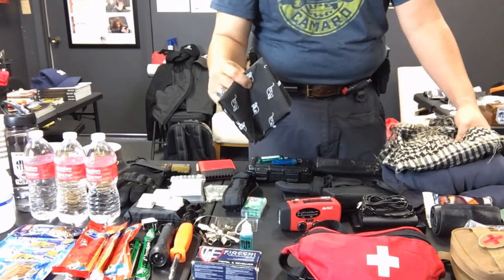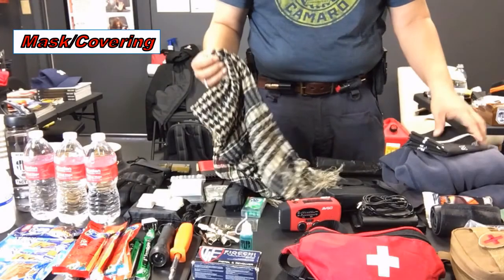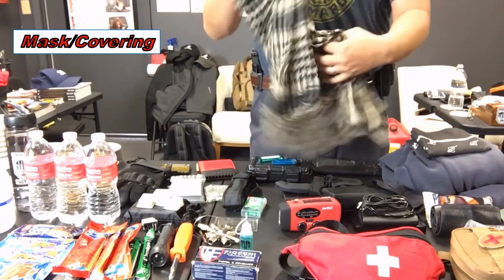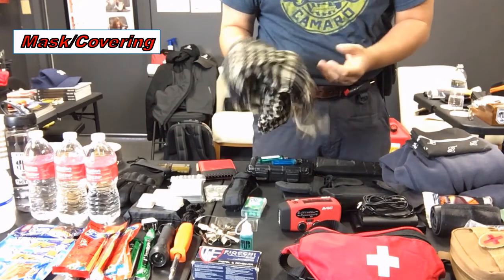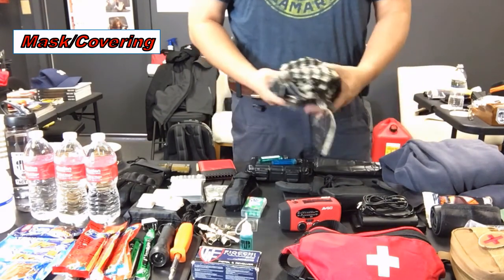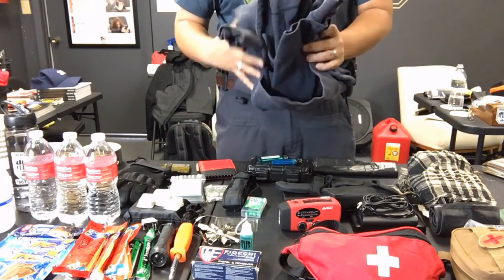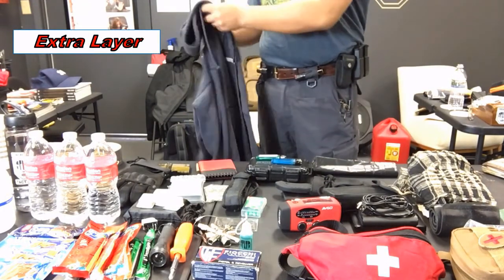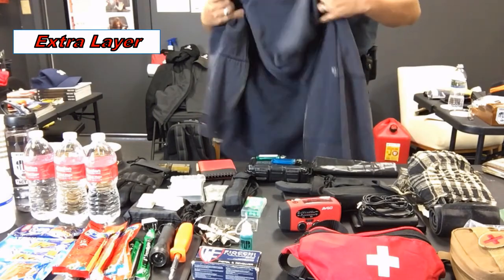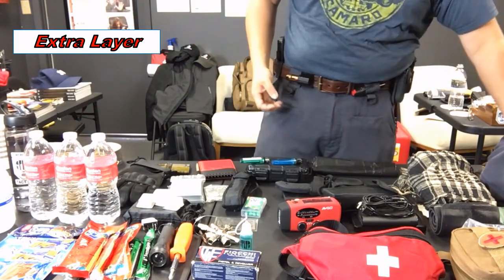I have a couple of different types of bandanas in here, as well as a larger neck gaiter that can serve as a mask but is much larger — you can wrap it around your head to block out the sun on a hot day, or use it as an extra layer in the cold. I always have an extra layer of clothing in here too — just a simple zip-up hoodie from Old Navy that's been serving me well for years.